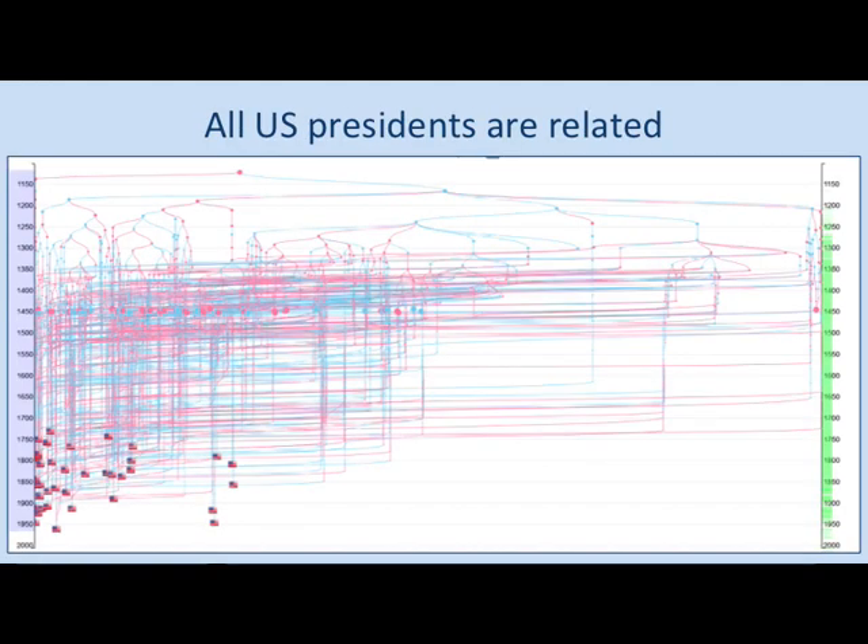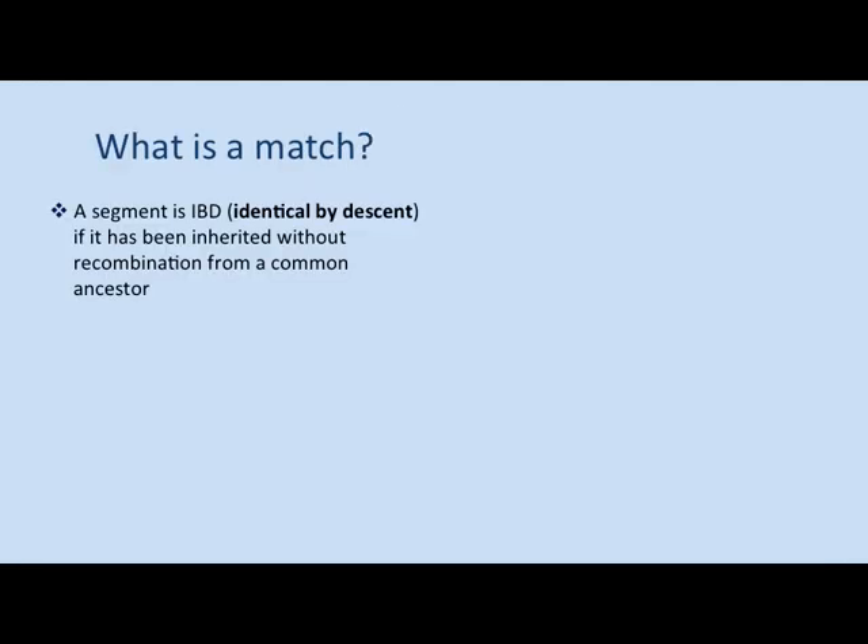In other populations, such as all US presidents, they're all related to each other much more recently. If Barack Obama and Donald Trump were to take DNA tests, they would both be related to each other on multiple ancestral lines. Then the question arises: when you have a match, how do you know which of those many different lines they're actually matching on? This means it's very difficult to use autosomal DNA for distant matches, but it's much more effective for recent matches.